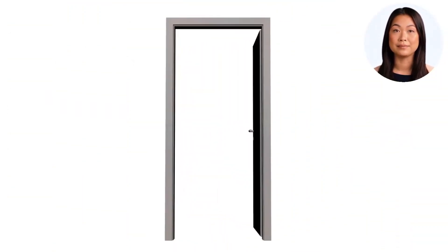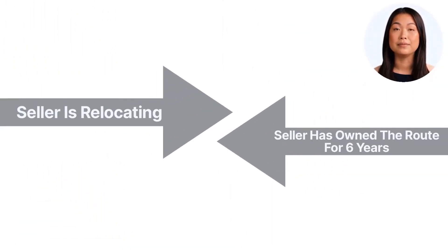Why is this distributor selling? The owner is relocating. They have owned the route and territory for six years.